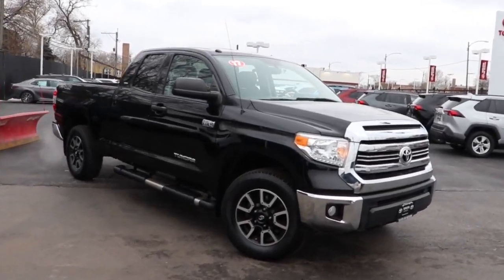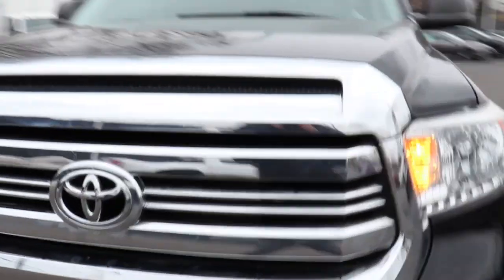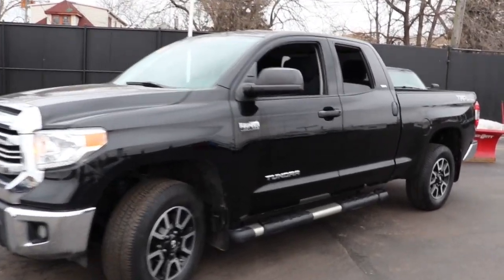This could be the car for you: the 2017 Toyota Tundra. This vehicle still has fewer than 120,000 miles on the clock, so it won't last long. Answer the call to drive boldly into the future.